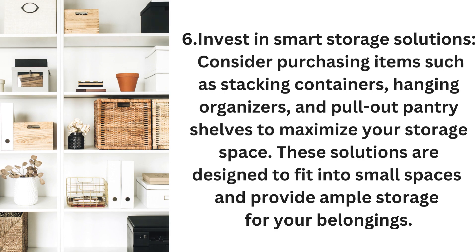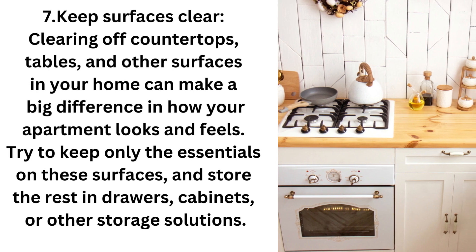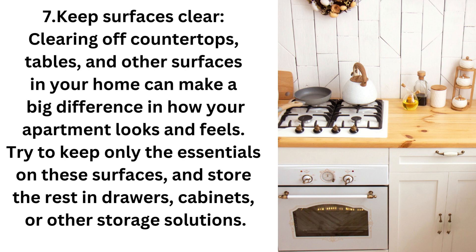And finally, Step 7: Keep your surfaces clear. Clearing off countertops, tables, and other surfaces in your home can make a big difference in how your apartment looks and feels. Try to keep only the essentials on the surfaces and store the rest in drawers, cabinets, or other storage solutions.